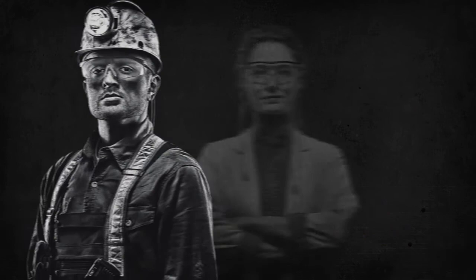To learn more, speak with the experts at Quaker. Put to work our nearly 100 years of experience in manufacturing industries. Quaker — it's what's inside that counts.